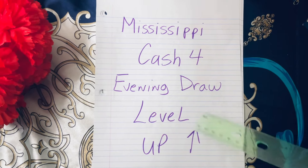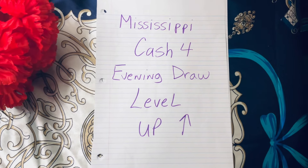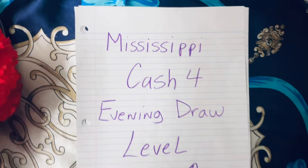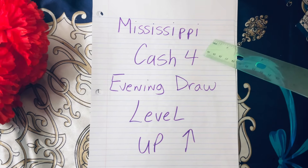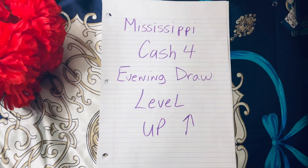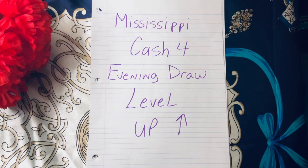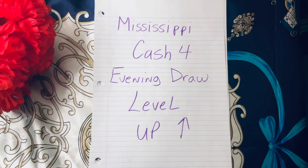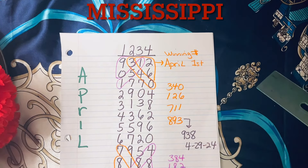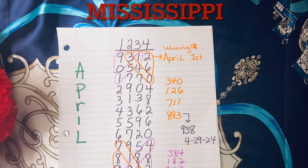Today I'm going to share you the receipts — the proof — using Mississippi as an example that it has worked the last couple of months and is currently working this month in May. I'm going to use Mississippi Cash 4 evening draw for this level up method. This method is for the evening draw. If you play midday, you would have to do this method for midday, so don't take these numbers and try to play them in another drawing. The goal of this method: we're going to use Pick 4 numbers to predict the Pick 3 lottery numbers.